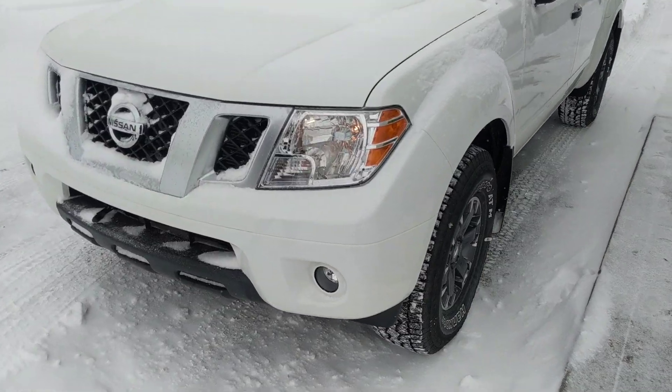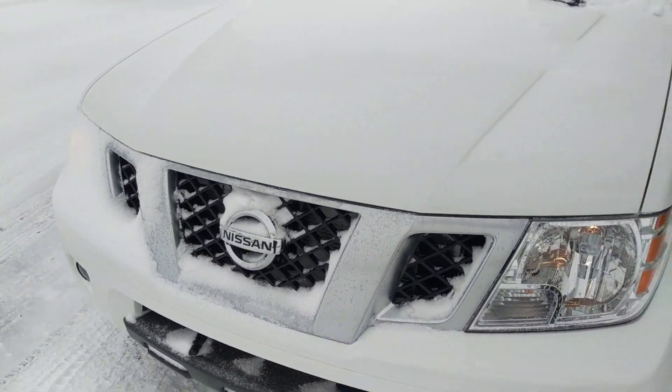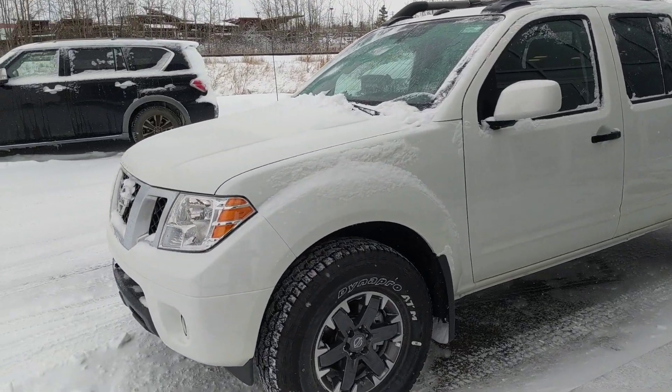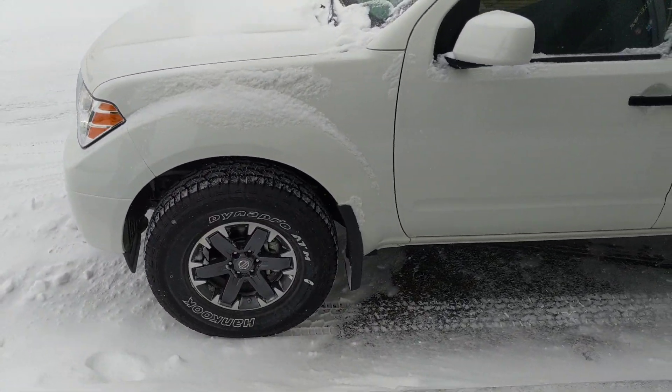As you can see behind me is the 2019 Frontier Pro 4X that you were asking about. John emailed you some pricing, just wanted to give you a closer look.